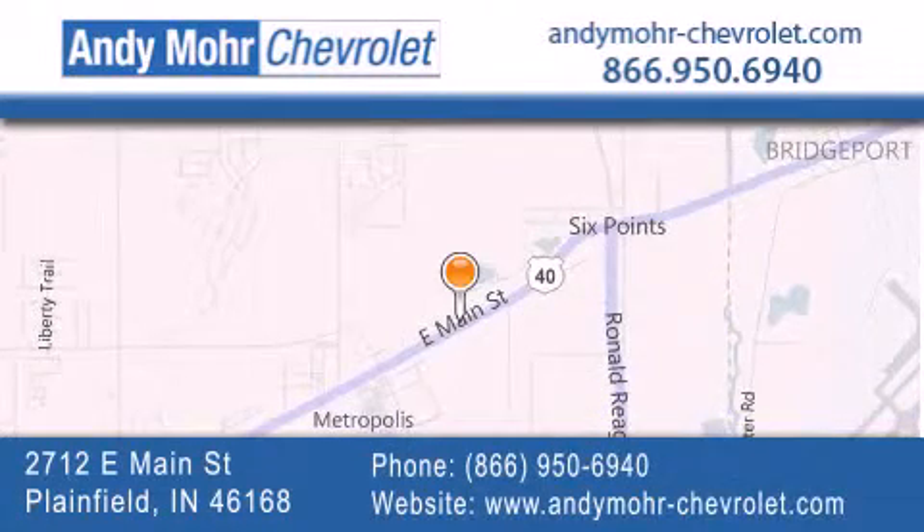You can visit our new and pre-owned inventory online. Get new car pricing and receive free no obligation price quotes. Visit Andy Moore Chevrolet today at 2712 East Main Street in Plainfield, or see us online at andymoore-chevrolet.com.